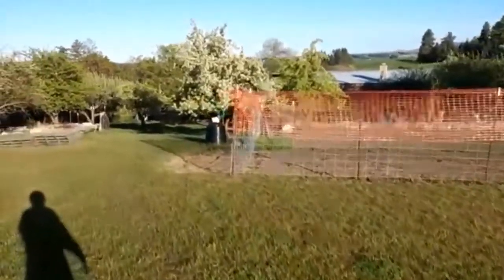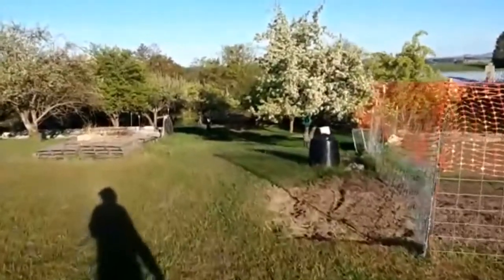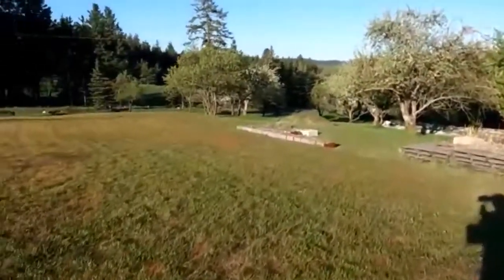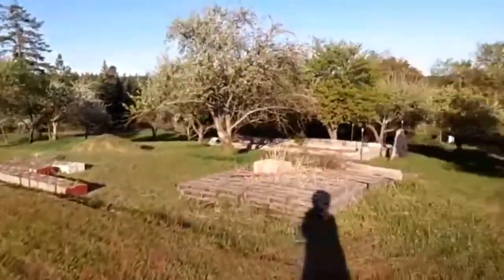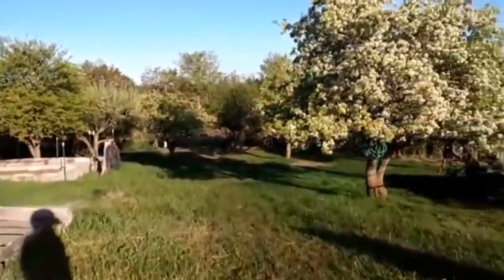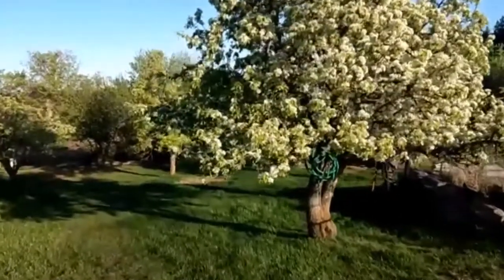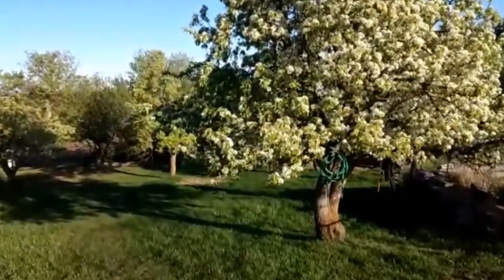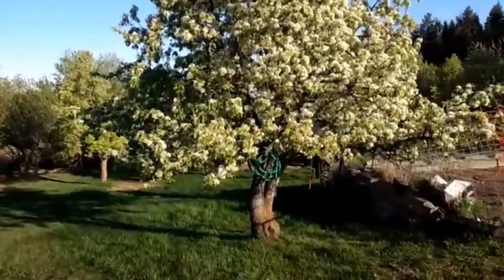As you can hear, the roosters are crowing. Bubsy is heading off to work in that white car there. Now I'm in the orchard. Thomas just normally follows me — one of the cats follows me every morning. Come Thomas!